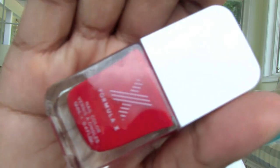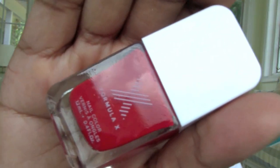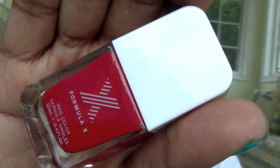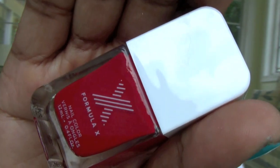I also got the Sephora VIB Rouge Nail Polish gift — this is a Formula X color. It's called X Loves Rouge. I'm excited to try it because I've only tried shimmers from Formula X, so I can't wait to try a cream color.